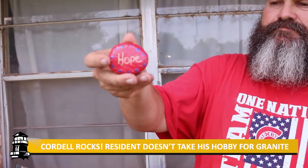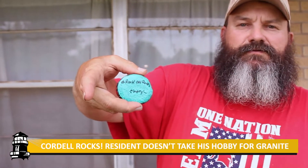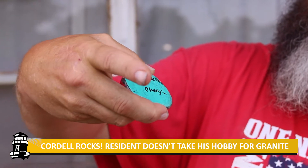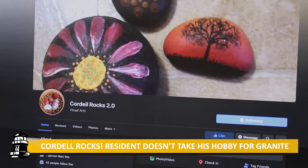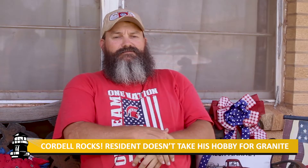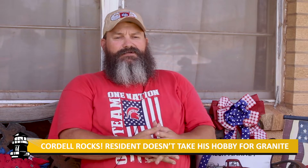After having spent some time coming across painted rocks in different parts of the state, Mike Mayfield has chosen to try to bring back the painted rock group to Cordell. Cordell Rocks 2.0 is a Facebook page dedicated to the activity of painting rocks, hiding them in places for people to come upon, and sharing the found rocks to their dedicated Facebook page if that info is available.